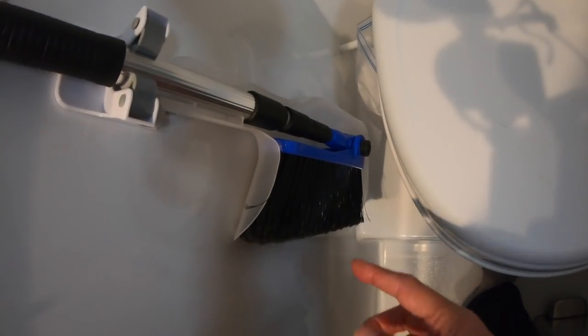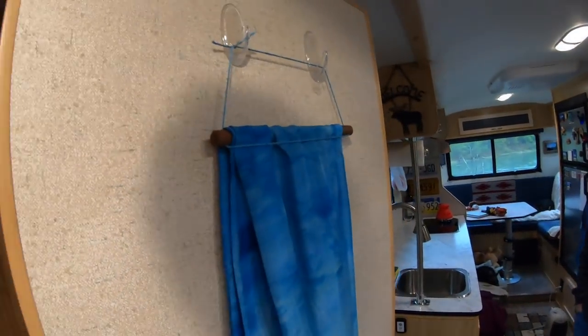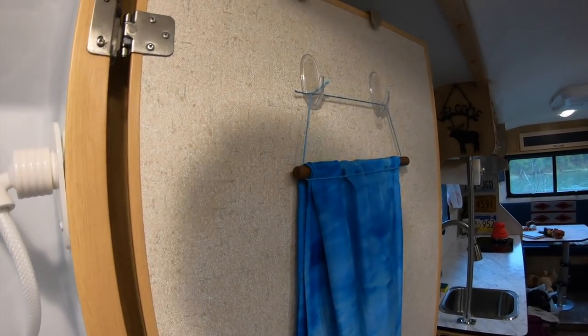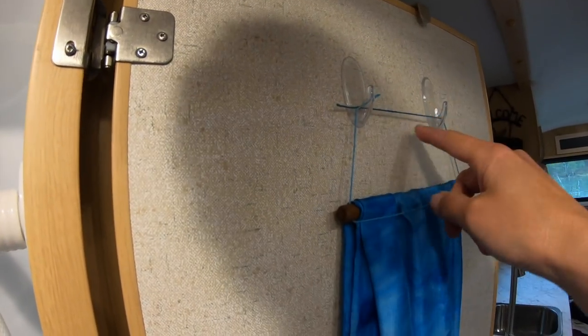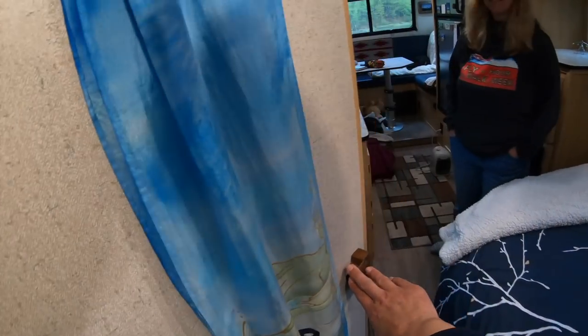We also have a command hook to store our broom, which is one of those handy collapsible brooms — takes up less space. Then we have various toiletry items around the toilet. We can't forget artwork — some artwork from home we just couldn't part with, so we added command hooks in here. Of course we have to take it down when we shower, but it's pretty nice when you're in here with the door closed — it's not just a blank door you're looking at.